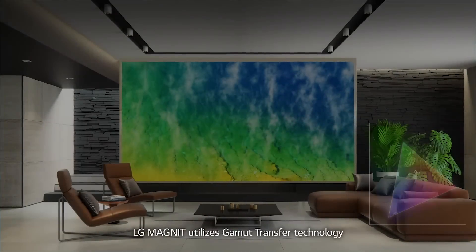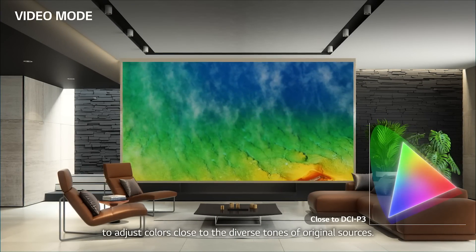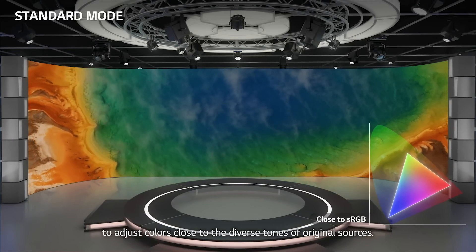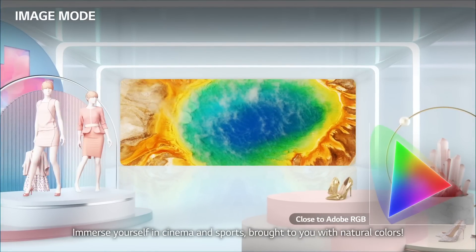Are you familiar with the term color gamut? LG Magnet utilizes gamut transfer technology to adjust colors close to the diverse tones of original sources. Immerse yourself in cinema and sports, brought to you with natural colors.